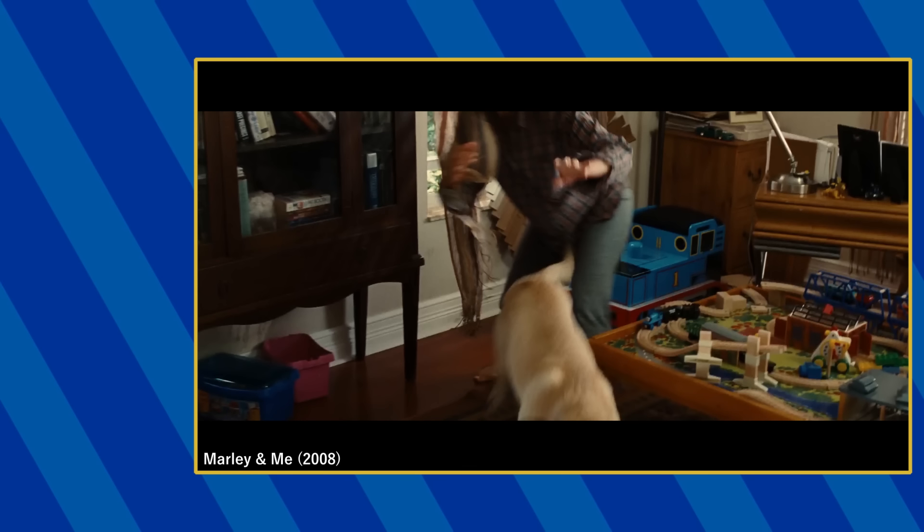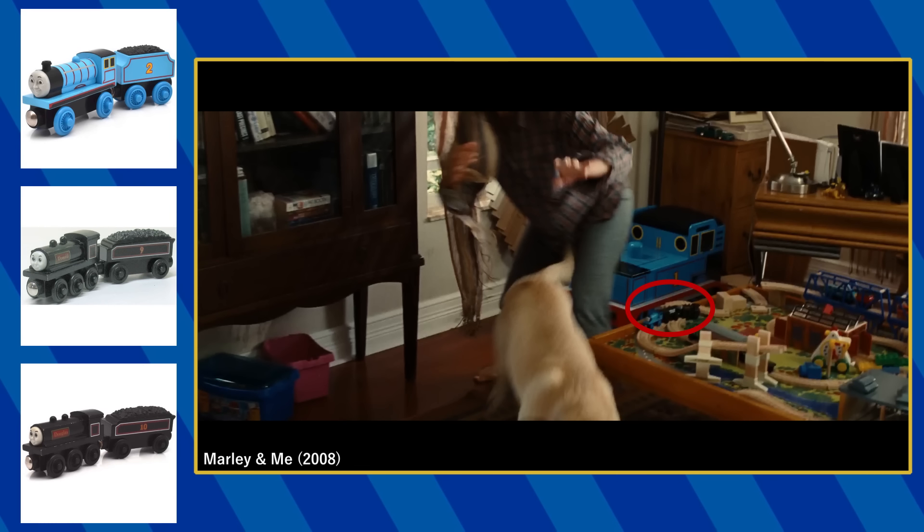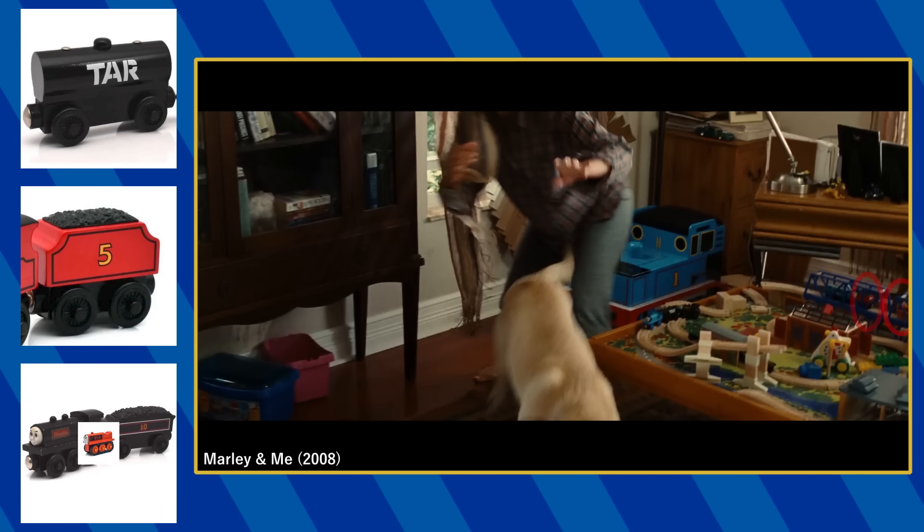As for toys not from the set, there is the Wooden Edward and Donald or Douglas, both missing their tenders, a Tar Tanker, James' tender, and Terrence the tractor.